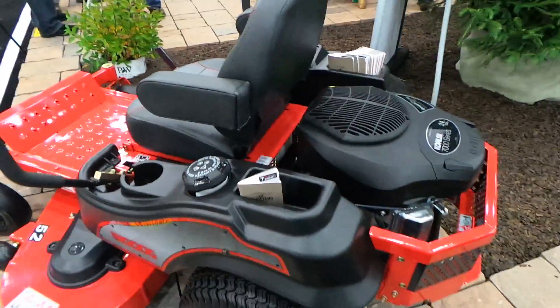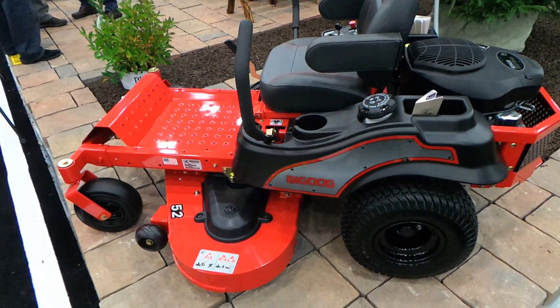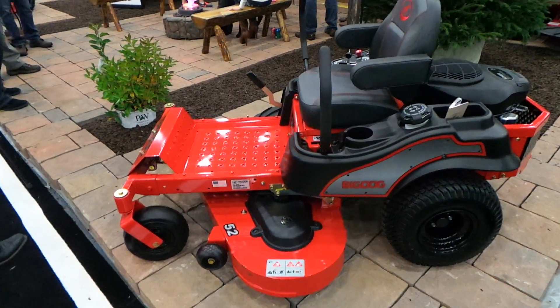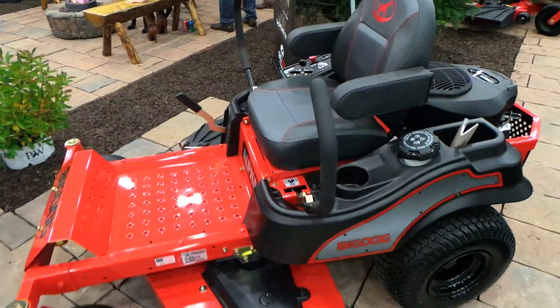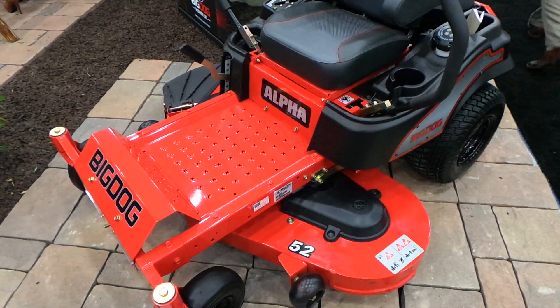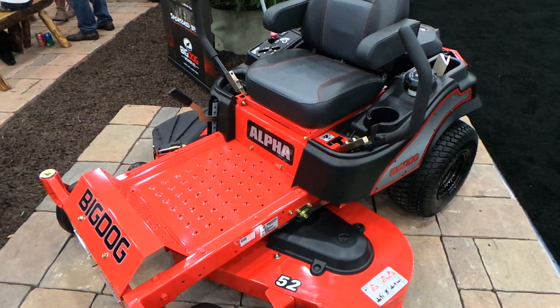What made the Hustler Raptor different from a lot of companies in the entry-level market was you got a Kawasaki and a fabricated deck for $29.99. Now that you've got a Kohler with your machine, I don't know — you might start seeing a little different aspect of sales and stuff like that. But yeah, this is your Alpha, this is your entry-level Big Dog. Pretty much it — any comments or questions, let me know.